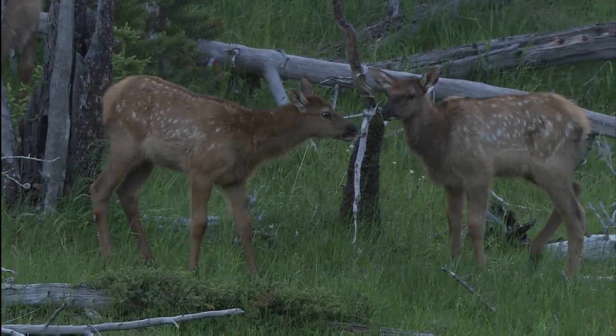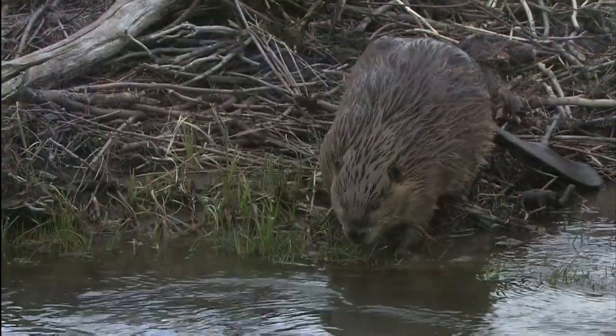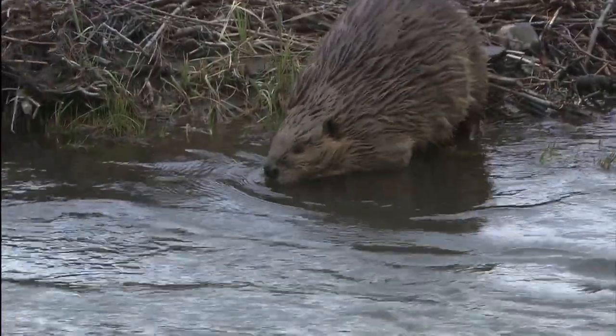These wetlands and foothills also provide lush lowland range for native wildlife, from elk and wolves to moose and beaver.